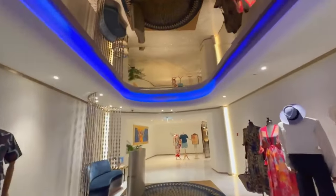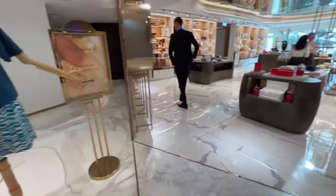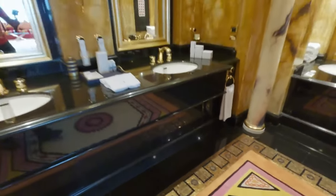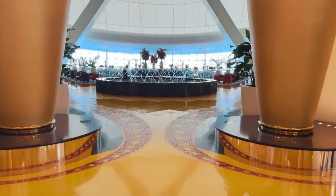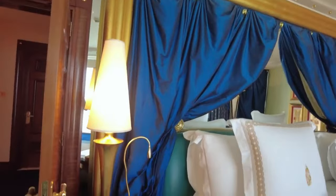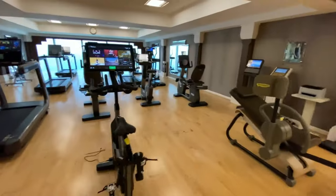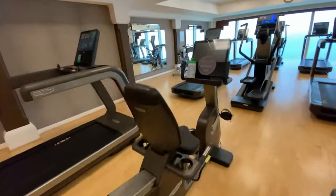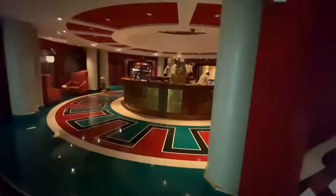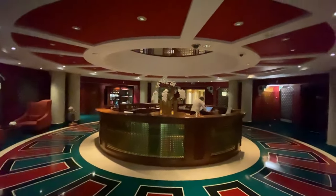Inside, each suite boasts state-of-the-art technology for personalized environments, ensuring comfort is always at your fingertips. The hotel redefines the meaning of luxury with its attention to detail and bespoke services, offering guests an experience that goes beyond accommodation. Each amenity is carefully crafted to ensure guests enjoy the pinnacle of comfort and opulence, turning every moment at the Burj Al Arab into a cherished memory.